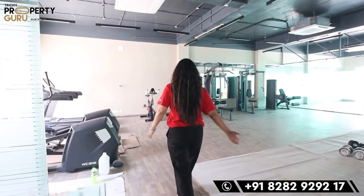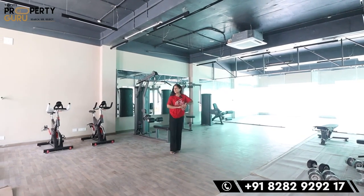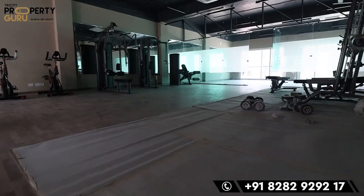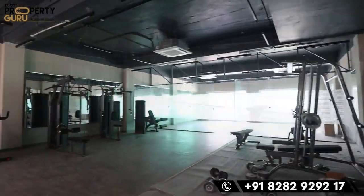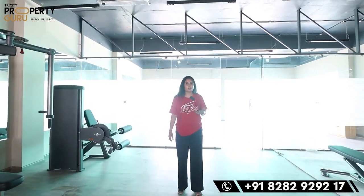So this will be the gym where you have all the equipment — you can see it properly. The flooring is wooden throughout. There will also be a separate room for meditation, aerobics, and yoga. These rooms come with a washroom attached, and you will have AC provided here as well.